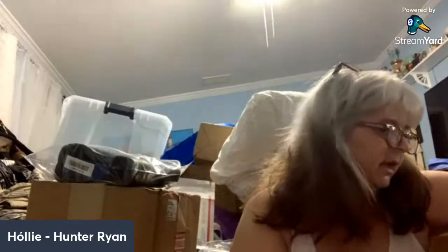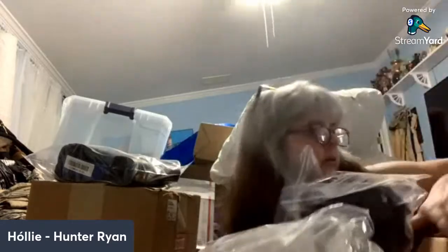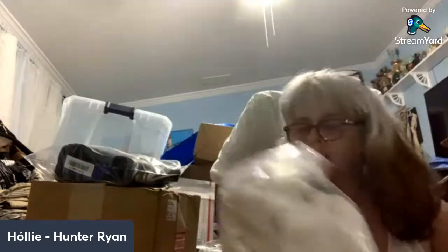Hey guys, sorry about that. Holly again. I thought my son was coming up and I'm kind of blocking the doorway with all my stuff. Let me move that out of the way. Okay.